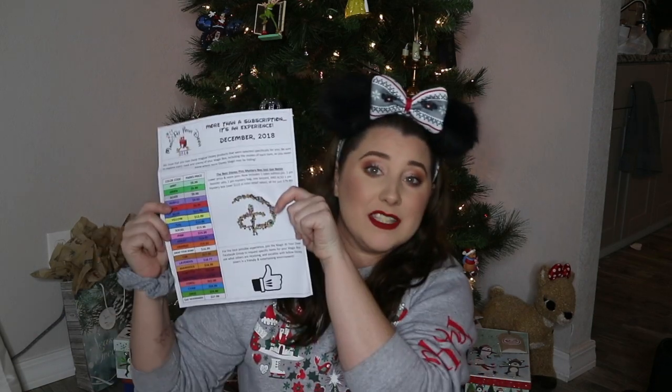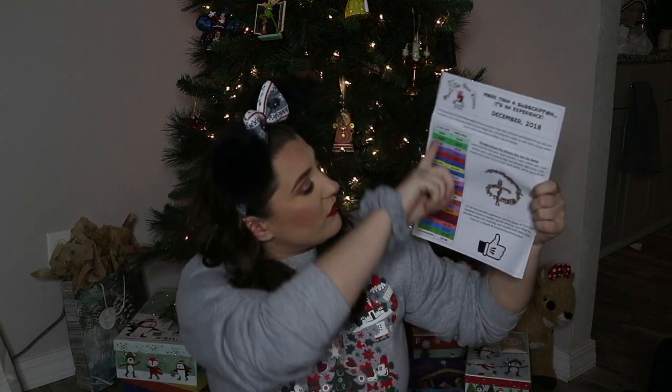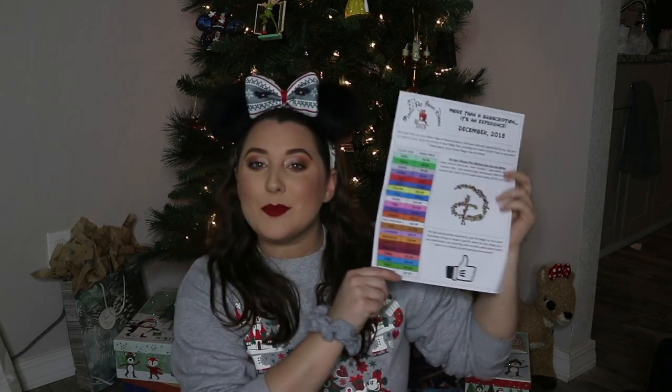I've seen people unbox these boxes before and they always give you this little price sheet with all the numbers and letters and colors — it's how Disney prices their stuff. It tells you how much the price is for the item that you got. So let's do it!